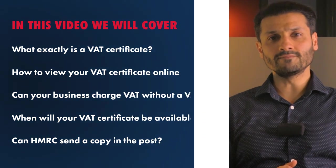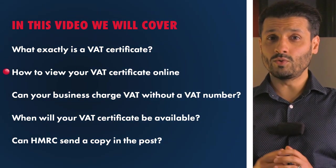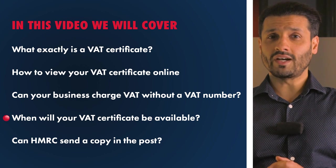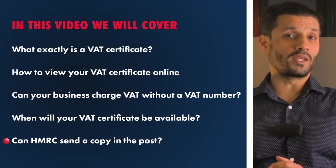In this video, we will cover what exactly is a VAT certificate, how to view your VAT certificate online, can your business charge VAT without a VAT number, when will your VAT certificate be available, and finally, can HMRC send a copy in the post?